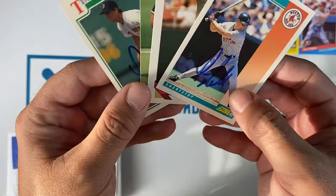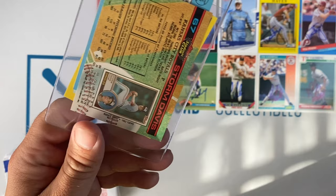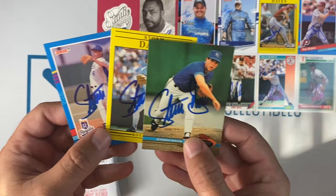Small envelope number six coming in from Jacksonville, Florida. We have Mr. Storm Davis. He signed the Fleer 91, the 91 Donruss, and the 91 Stadium Club. Awesome return from Mr. Storm Davis.